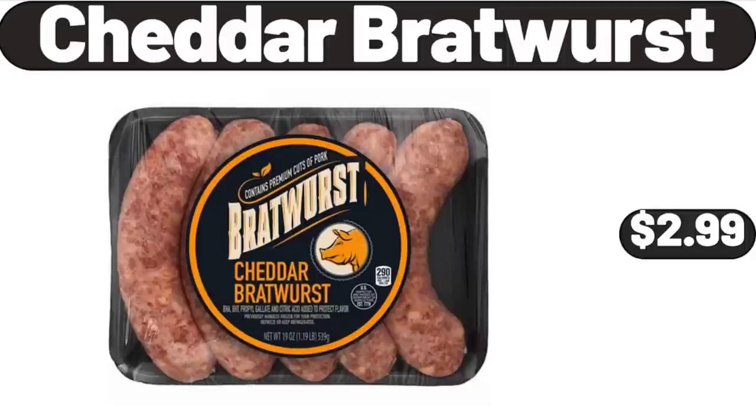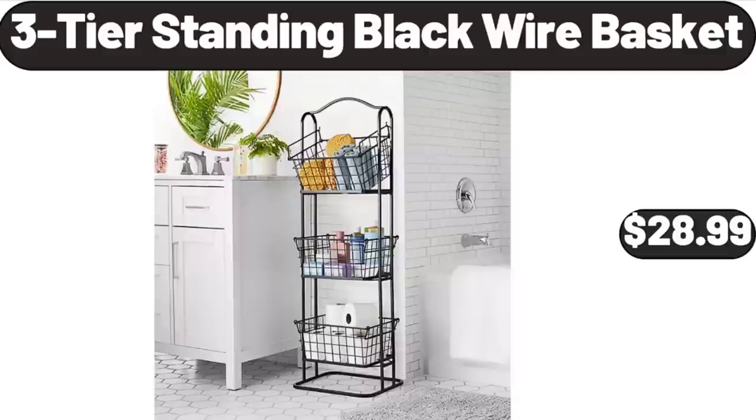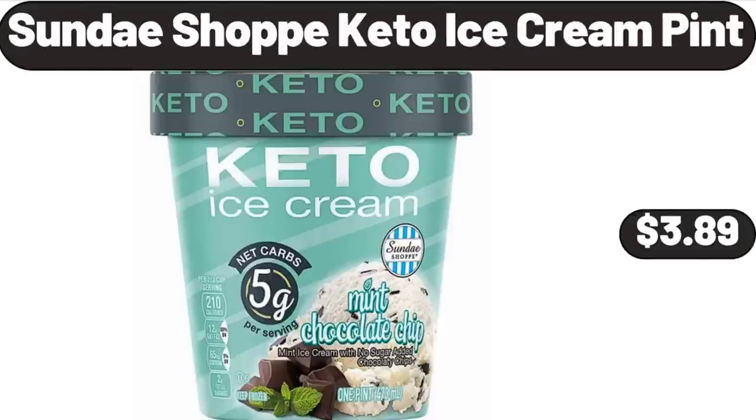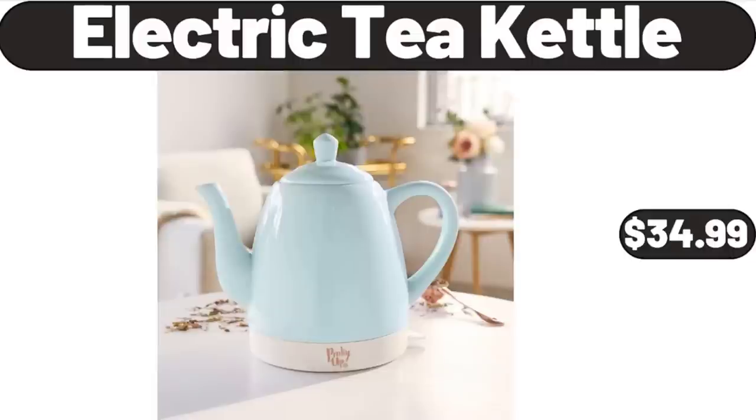Cheddar bratwurst, $2.99. 3-tier standing black wire basket, $28.99. Boulder 6 big rolls paper towels, $6.89. Sunday Shop keto ice cream pint, $3.89. Electric tea kettle, $34.99.